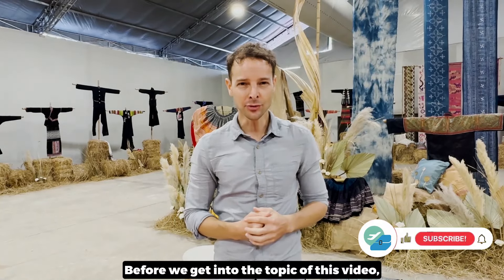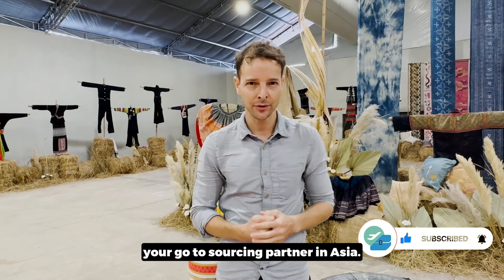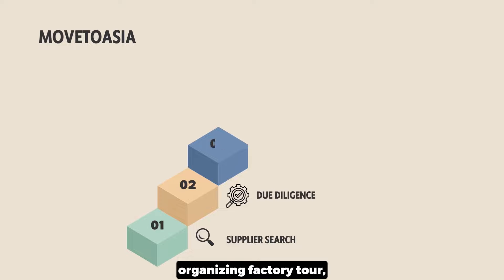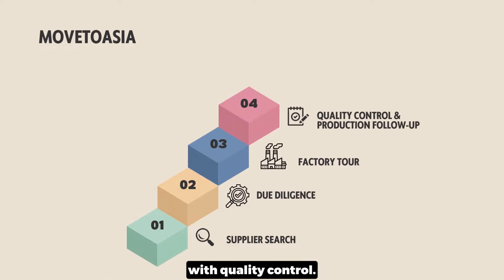Before we get into the topic of this video, we are Move2Asia, your go-to sourcing partner in Asia. We can help you to find the right supplier, do due diligence on your behalf, organize factory tours, and follow up with the entire production process with quality control.